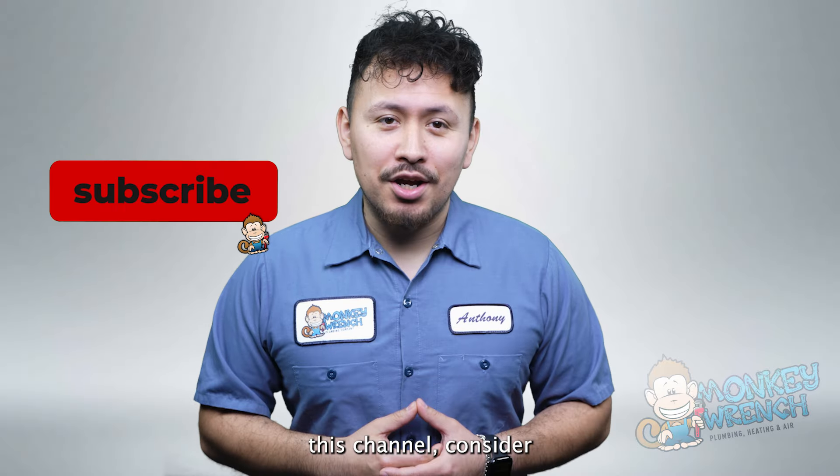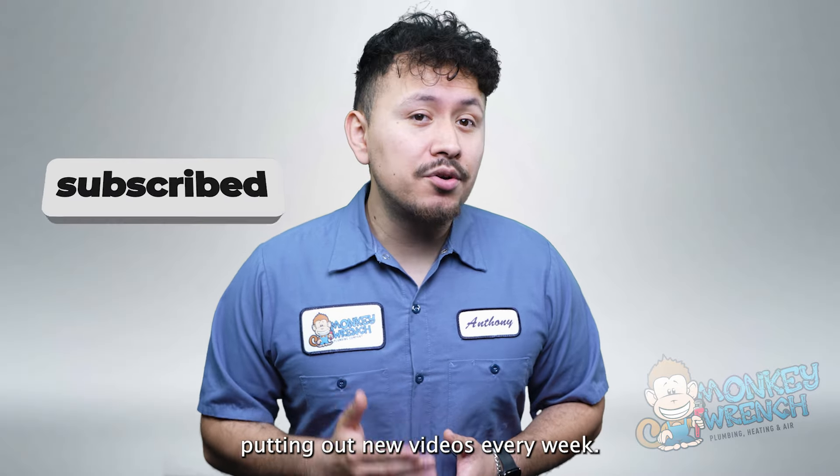If you're new to this channel, consider subscribing as we're constantly putting out new videos every week.